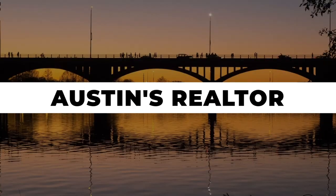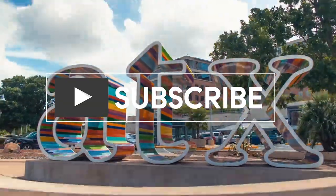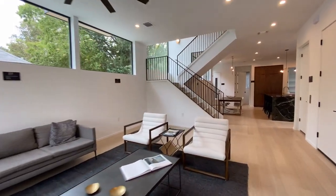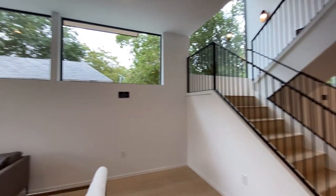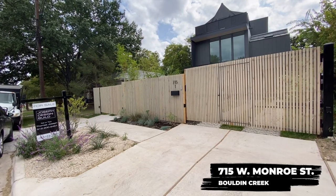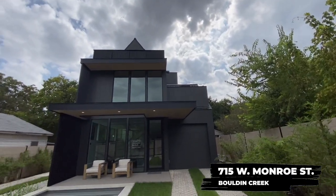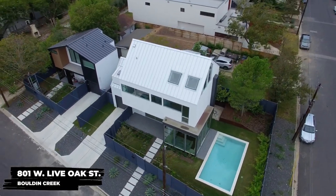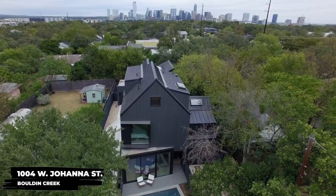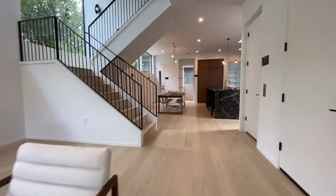Hi there, I'm Natasha Antonioni with Austin Life, and today I am taking you on a property tour of 715 West Monroe in Bolden Creek. Come on, check it out! This house was built by Joseph Design Build — they do custom-built products from scratch, but they also do their own spec homes and they are beautiful. Most of them have an elevator, there are three stories, and they usually have an incredible view.